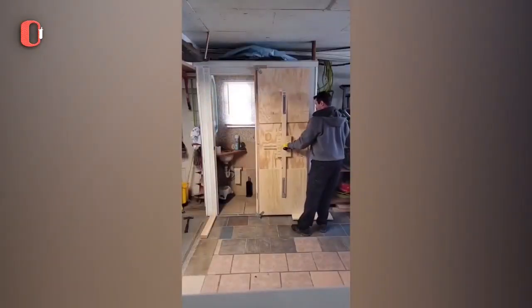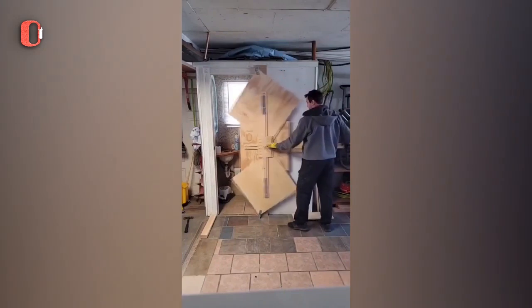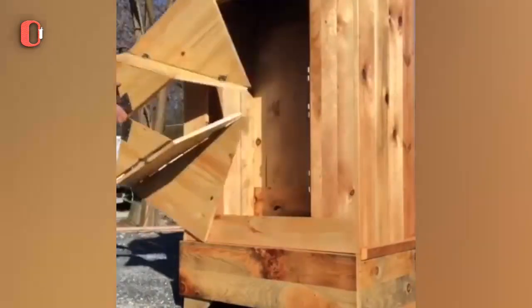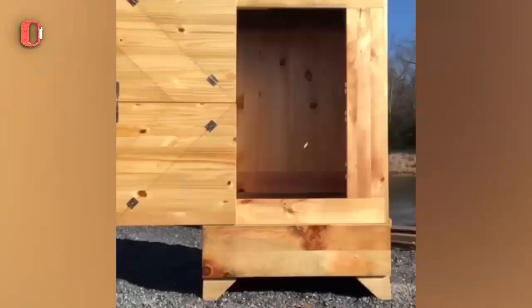Rather than one panel attached to a frame by hinges, the Evolution door consists of two square halves, each one attached to pivots at the top and bottom of a frame, with both squares connected in one corner.